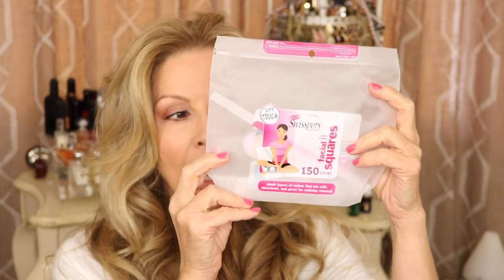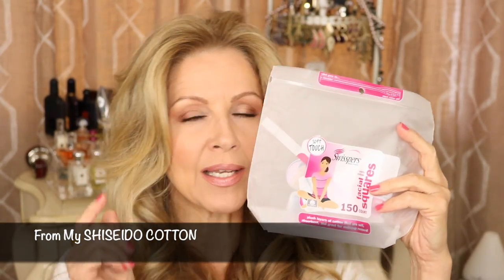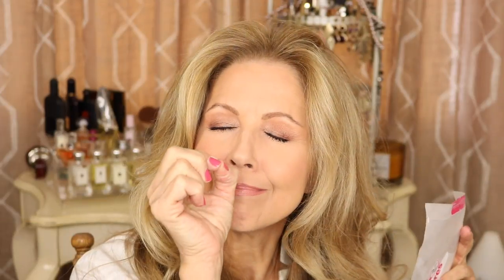I also finished up — I think Lisa sent me these Swispers. I like them. These are almost identical to the Shiseido cotton pads, but there's just that pinch of difference for me. I would absolutely buy these — you don't need to go spend $9 for the Shiseido pads.